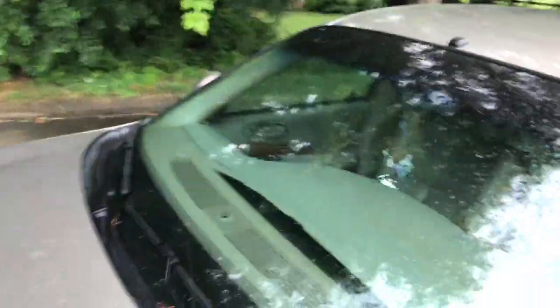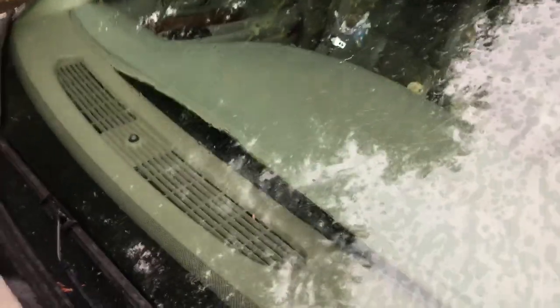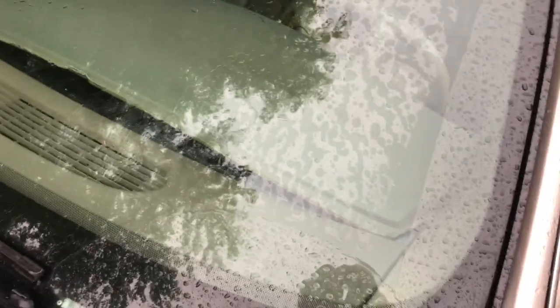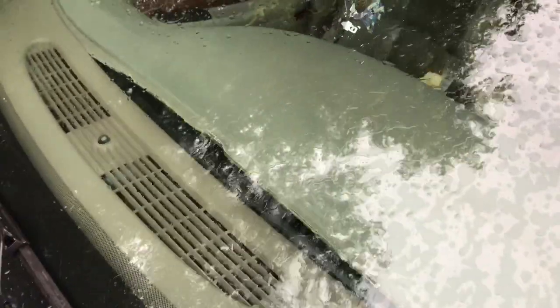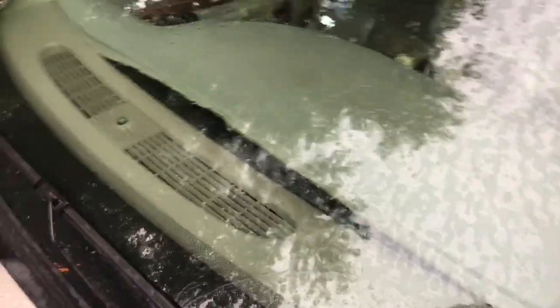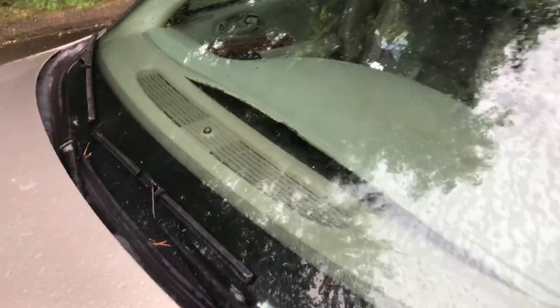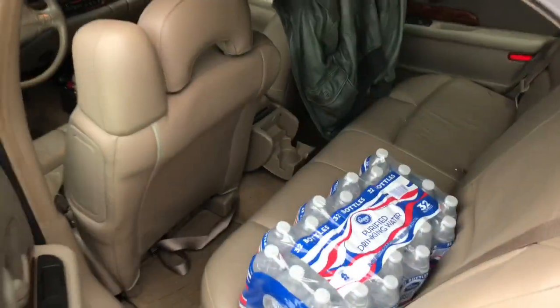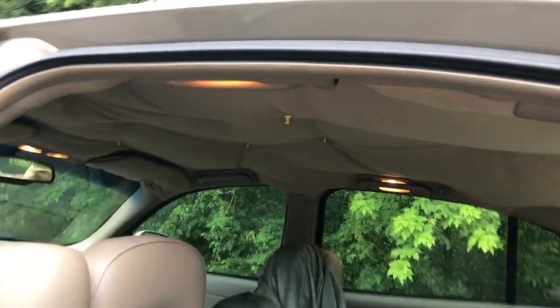It does have the very common LeSabre problem. As you can see, the heat causes the dashboard to crack and pull away — the dash cover detaches from the dashboard.